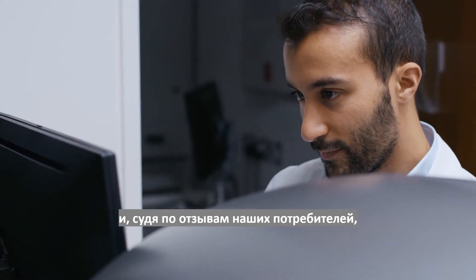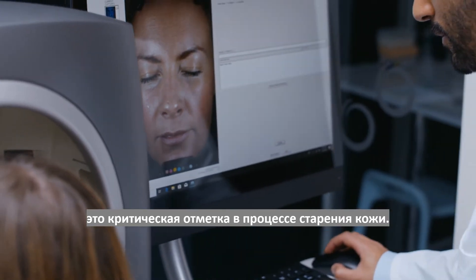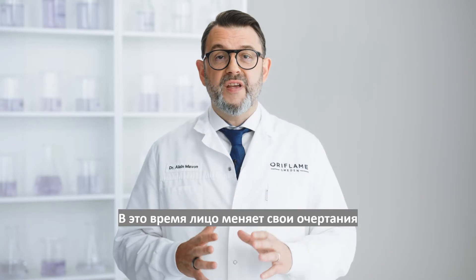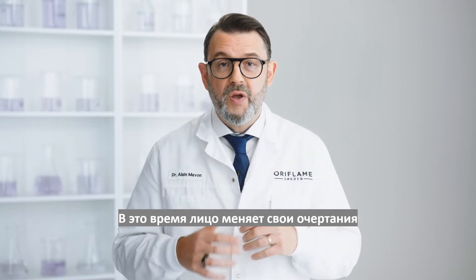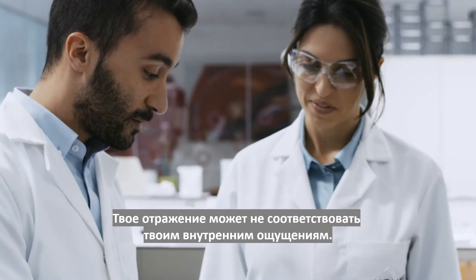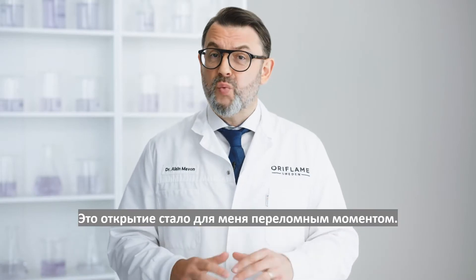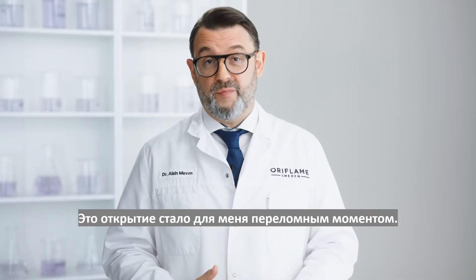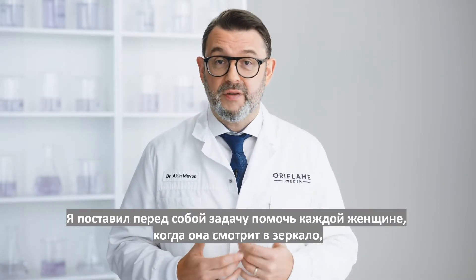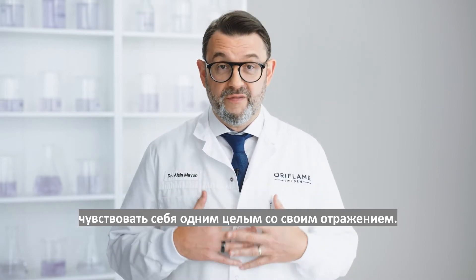What we know from talking to our customers is that this is actually a critical moment in skin aging. Because at this point the face actually starts to change shape — you might stop recognizing your reflection in the mirror. The way you look might not match the way you feel inside. This insight was really a defining moment for me. I made it my mission that every woman should be able to look in the mirror and feel completely at one with her reflection.